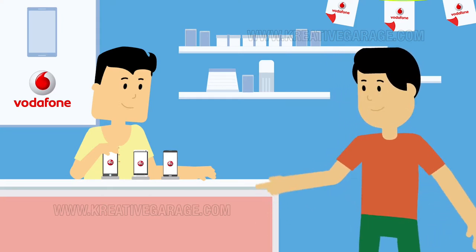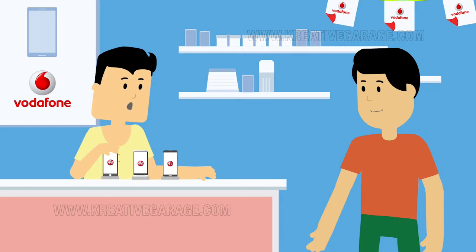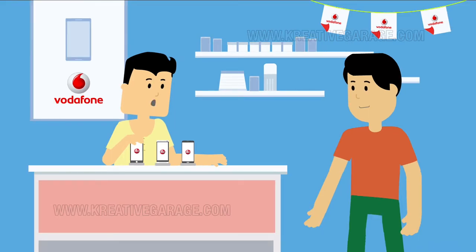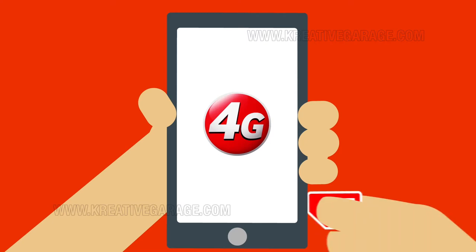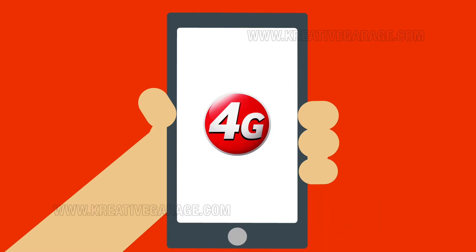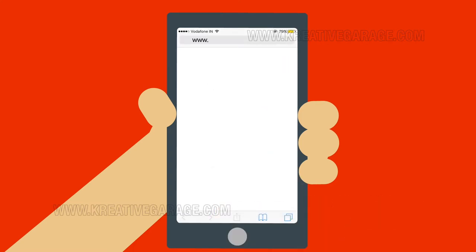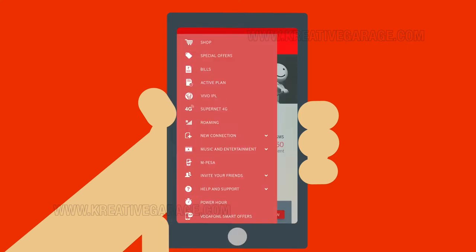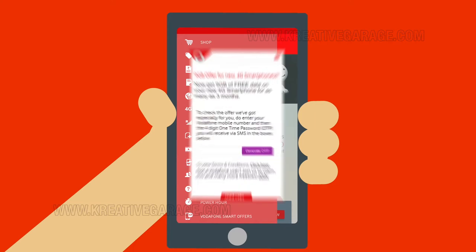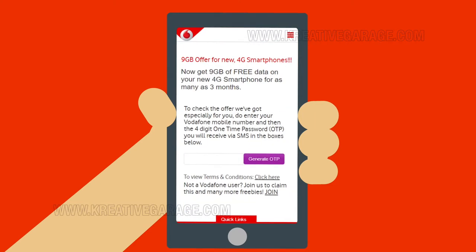What do I have to do to get the 27GB of free data? Well, it's quite simple. First, you have to buy a new 4G phone like you just did. Now, let's take your Vodafone 4G SIM and put it in your new phone. From your new smartphone, just go to www.vodafone.in/smartoffers. Or you can also log on to My Vodafone app on your phone and click on the 9GB free smart offers tab, which will take you to www.vodafone.in/smartoffers.